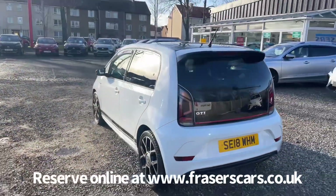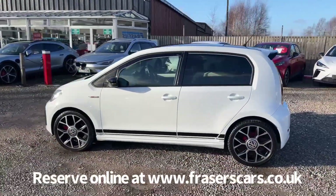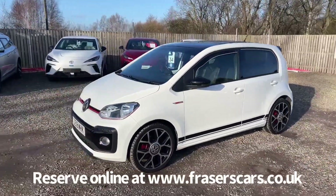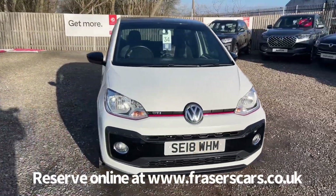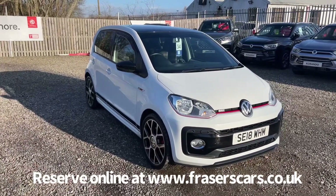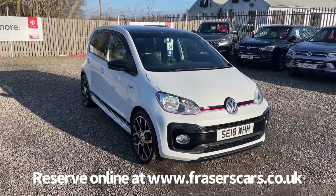This car is available to view at Fraser's Falkirk MG. You can find us at Glasgow Road, Camelon, Falkirk — postcode FK1 4JQ. You can also view the car online at www.fraserscars.co.uk, where you can reserve the car online, get finance quotes, and apply for finance online. If you'd like to give the sales team a call, they're available on 01324 632 333. Thanks for watching.